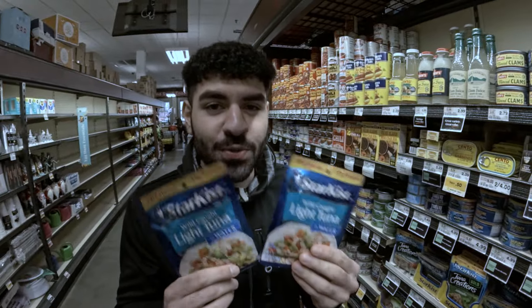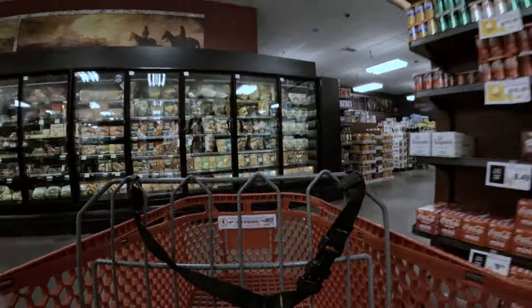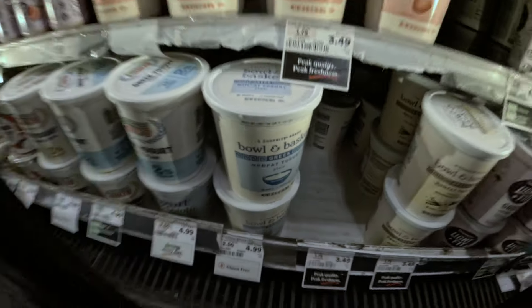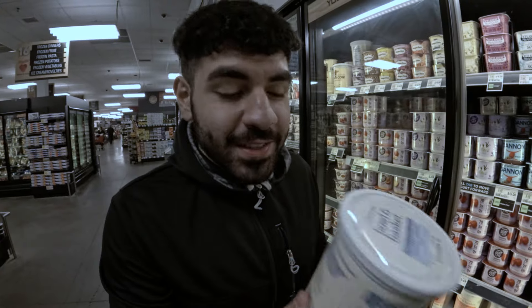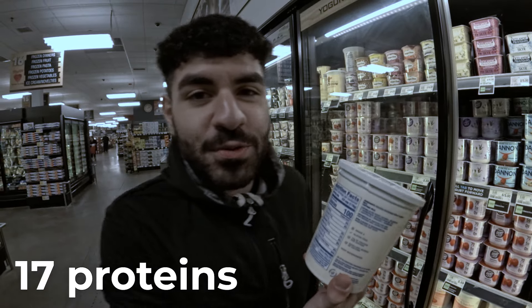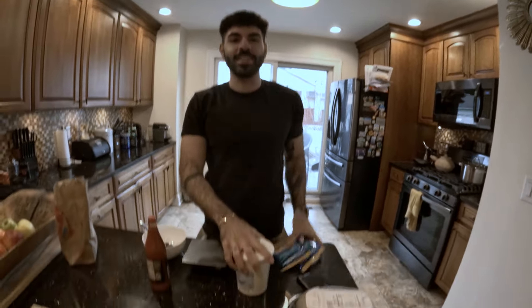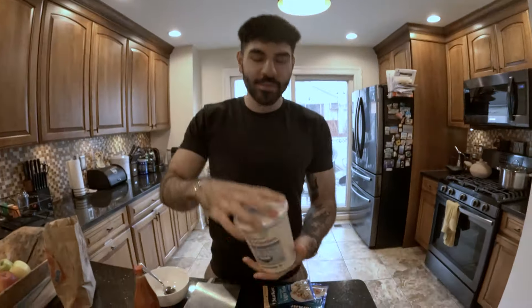Two packets of chunk light tuna, $1.75 each, 17 grams of protein each. Nonfat Greek yogurt — this has 17 grams of protein per serving. Under $10, over 50 grams of protein, quick and easy. You're going to grab tuna, $1.75 each packet, into your bowl. This is the ShopRite brand — any store brand will work.